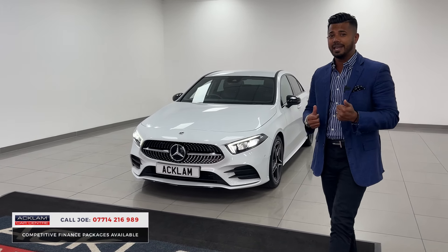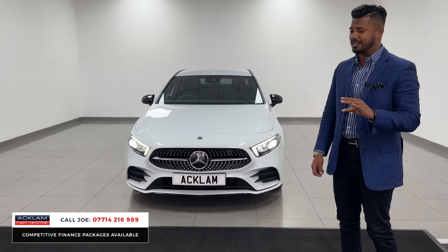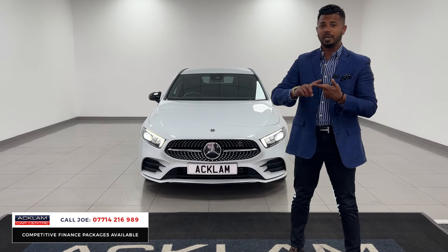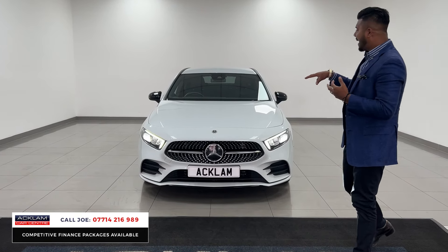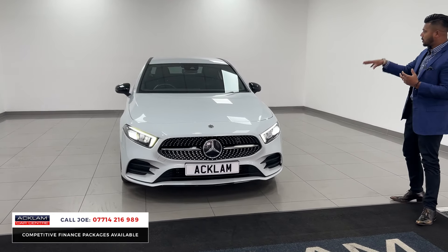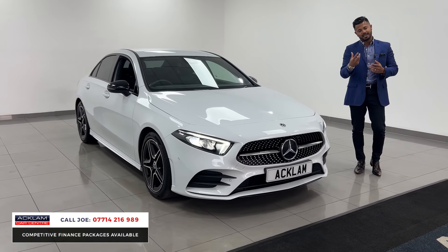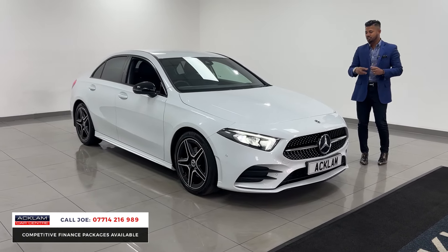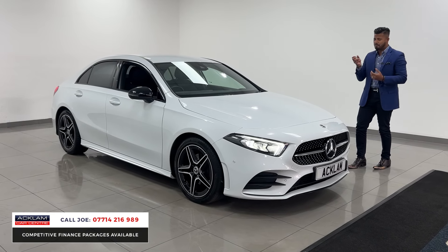This is a Mercedes-Benz A180 AMG Line Executive Saloon. Very, very nice and practical. The A180 is a 1.3 petrol engine, which is low on insurance and great miles per gallon. And being the AMG Line Executive, it means it's got lots of specification. But what's more important to us at Aklan Car Centre is that if we want to sell a car, it needs to be in the right condition externally, internally, and mechanically — and this one, like I said, is a beautiful example.